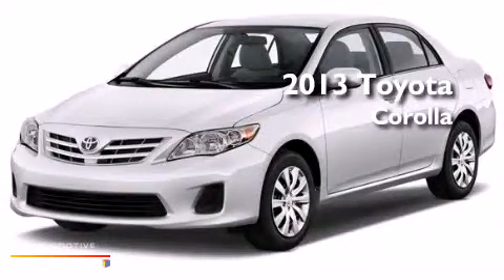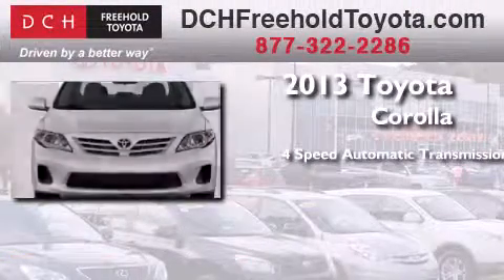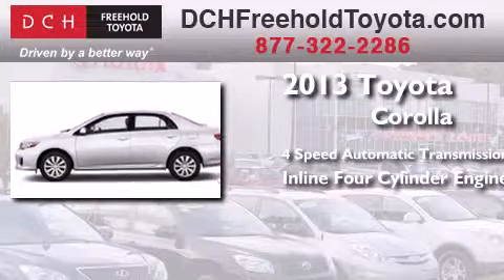This is a brand-new 2013 Toyota Corolla. This four-door sedan has a four-speed automatic transmission and an inline four-cylinder engine.